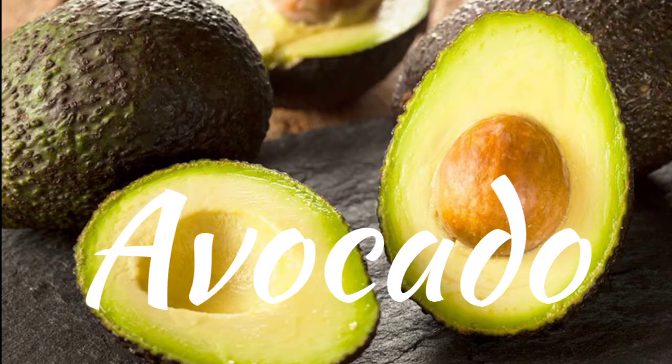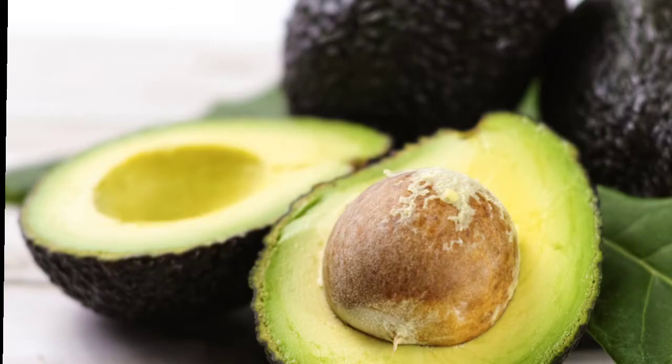Our next alternative is avocado. Puree it first. Use the same ratio you would use with butter. It can be used for dessert recipes and muffins.